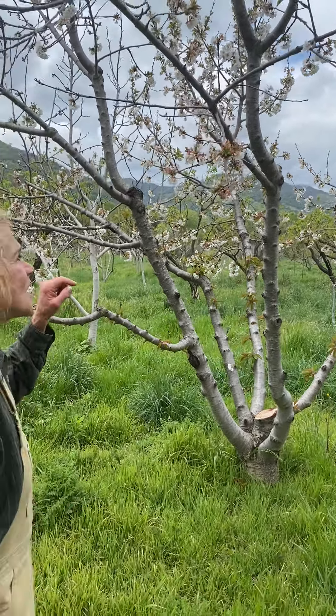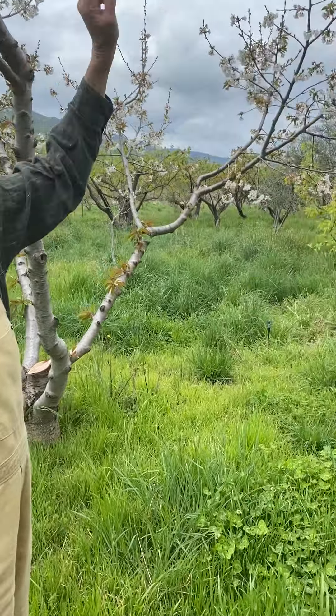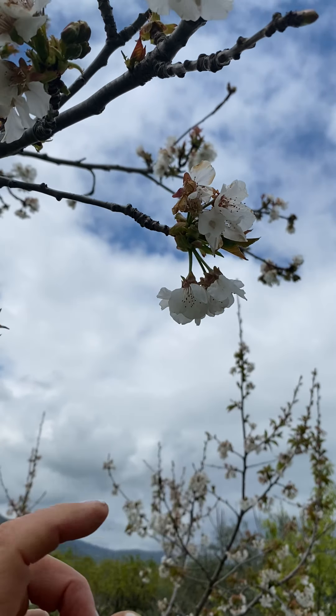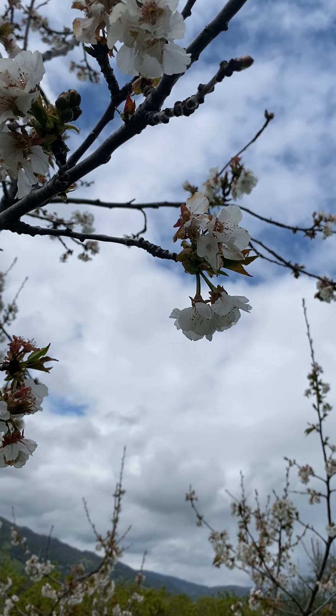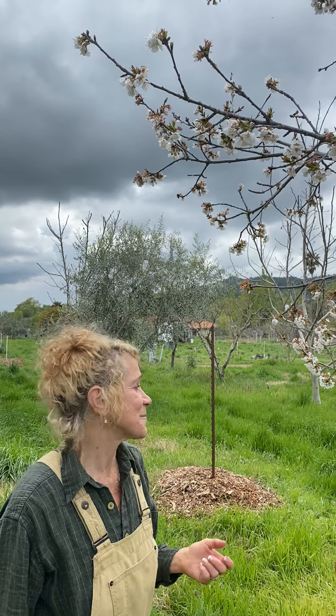This is a cherry tree. You know how a cherry looks? Come look. You know how a cherry has these stems? Each one of these flowers is gonna be a cherry that you eat and the seed's gonna be in the middle of it. Those are all cherries that in another month or so we'll come out and pick them, and I wish you were here to get to taste them.